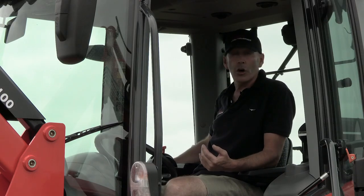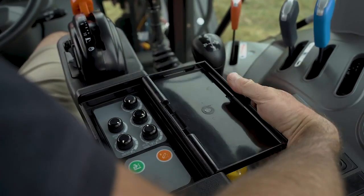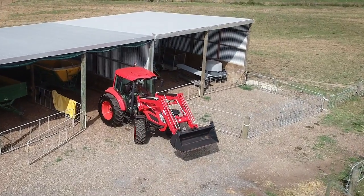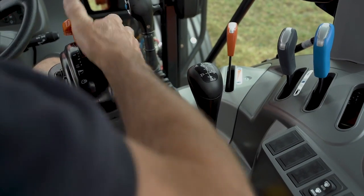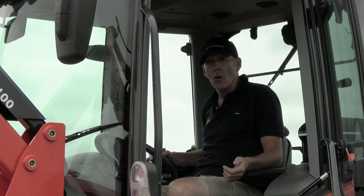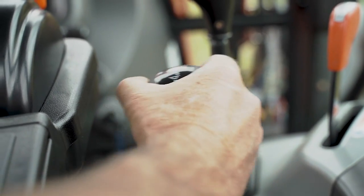On the right-hand side we've got new joystick controls and new electronic linkage controls, which have draft control, draft sensitivity, PTO disengagement, and one-touch linkage lower and lift. Again, new features of the PX-1153 — incredible.